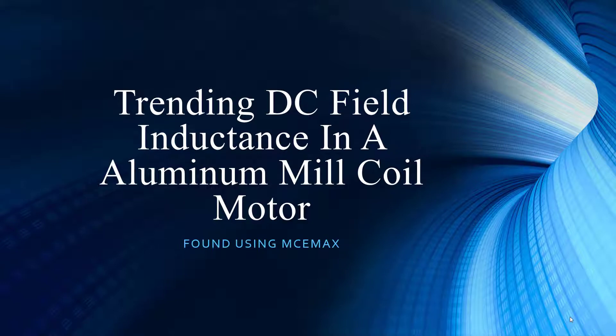Welcome to PDMA Corporation, home of the MC-EMAX. Thank you for joining us as we continue along in our presentation series. We have Noah Bethel, the Vice President of Product Development, joining us. Hello from sunny Tampa, Florida. And I am Todd Gunderson, the Vice President of Sales and Marketing.